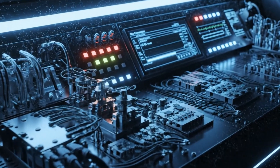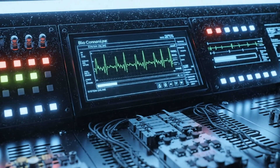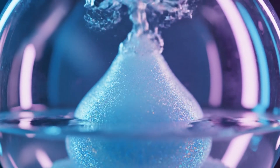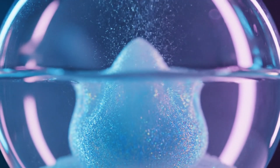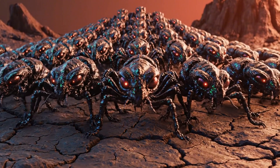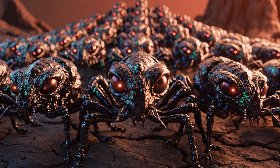The system rebooted automatically, recalibrating from metabolic activity it was never designed to support. The first twitch came from the apex, then another. A ripple of movement signaled the beginning of something new. They turned as one — every eye, every limb — looking directly at the glass, as if they finally understood I was watching.